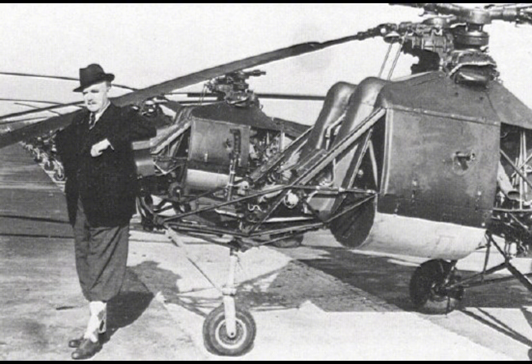One of the key operational uses of the FL-282 was as a reconnaissance aircraft for the German U-boat fleet. The helicopter's ability to hover and fly at low altitudes allowed it to spot enemy ships and convoys more effectively than traditional fixed-wing aircraft. This information could then be relayed back to U-boats or surface ships, allowing them to plan attacks more effectively.